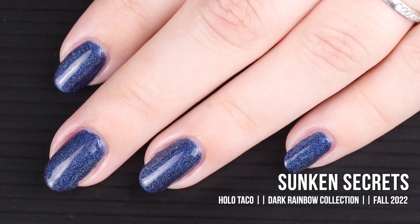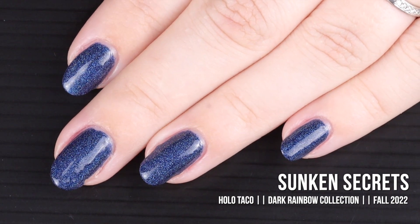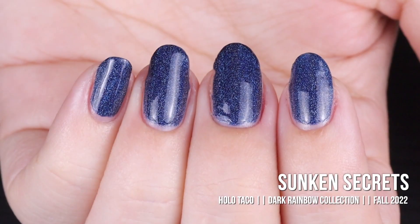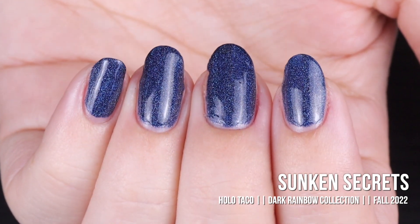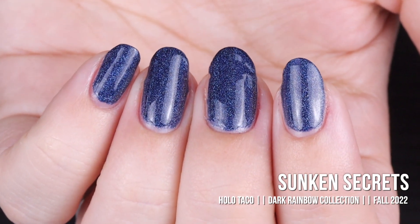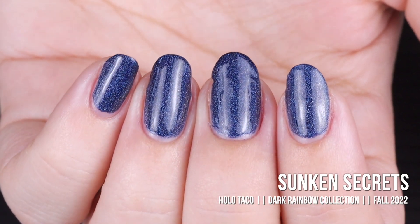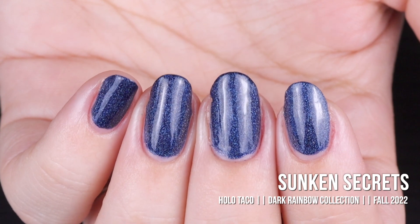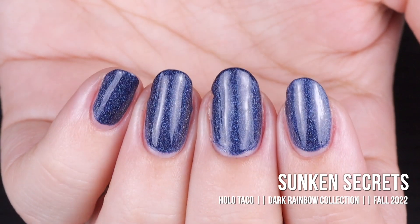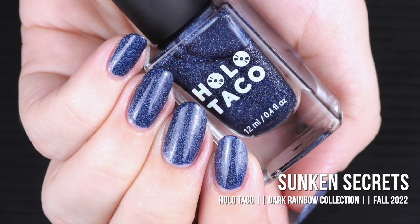The darker pigment really makes the holographic flare pop even more — when the sun hits this polish it is on fire. The more I look back over my swatch footage the more I'm struggling to choose a favorite from this collection because all of the darker colors speak to my soul right now. I do need to point out that if you don't wear a base coat with these darker colors, your nails are going to stain — so always wear a base coat. Here is Sunken Secrets in two coats with a glossy taco.